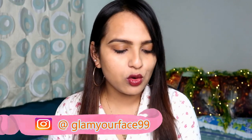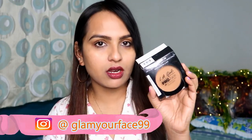Hi guys, welcome back to my channel. How are you all? So in today's video, I am going to share with you guys this LA Girl Pro Face High Definition Matte Pressed Powder review.